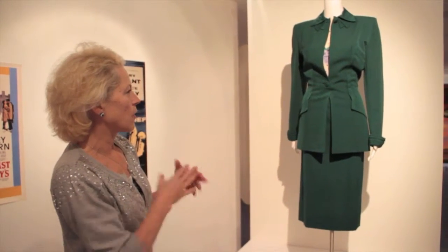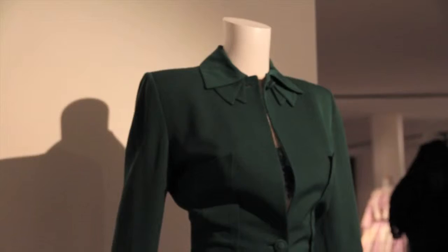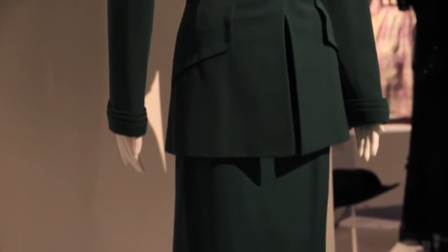What's so wonderful about the suit? It's all about that linear, clean, tailored, economic on fabric, economic on decoration.